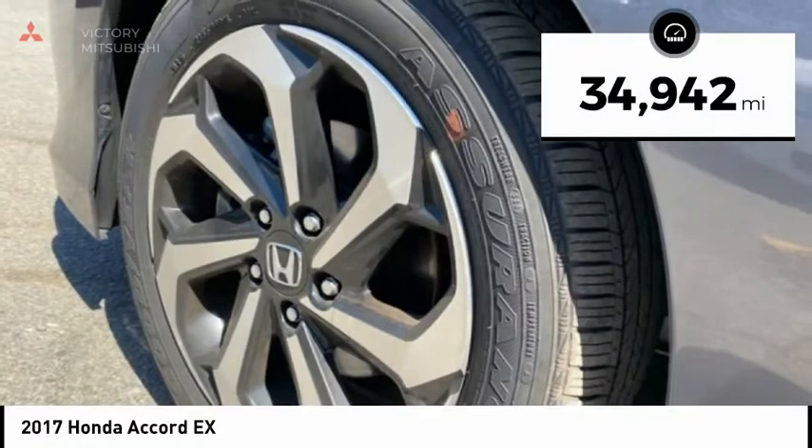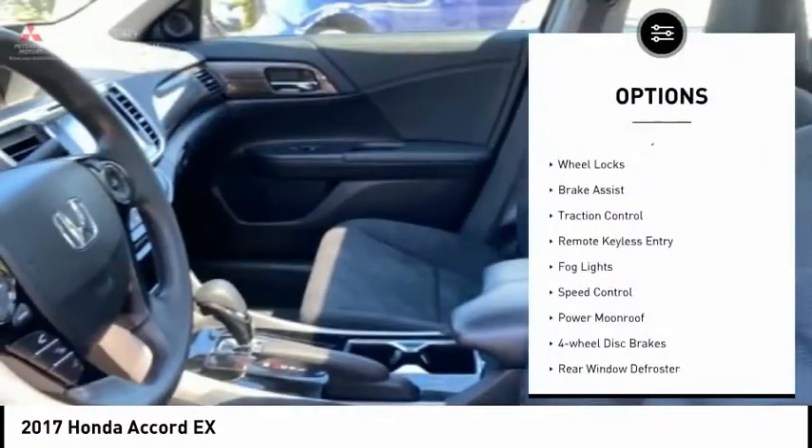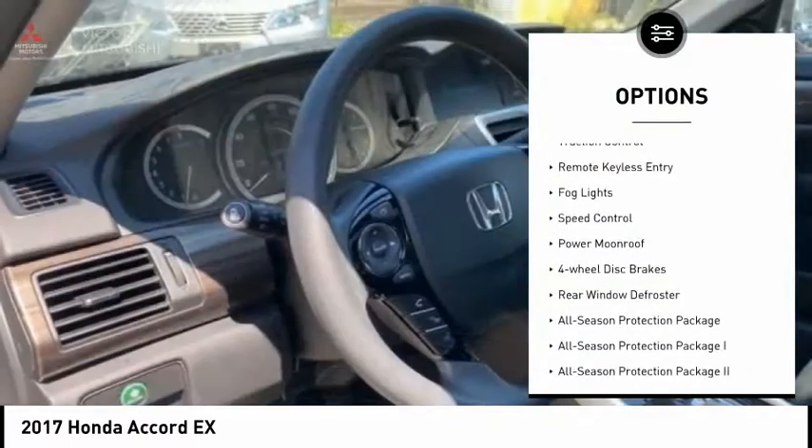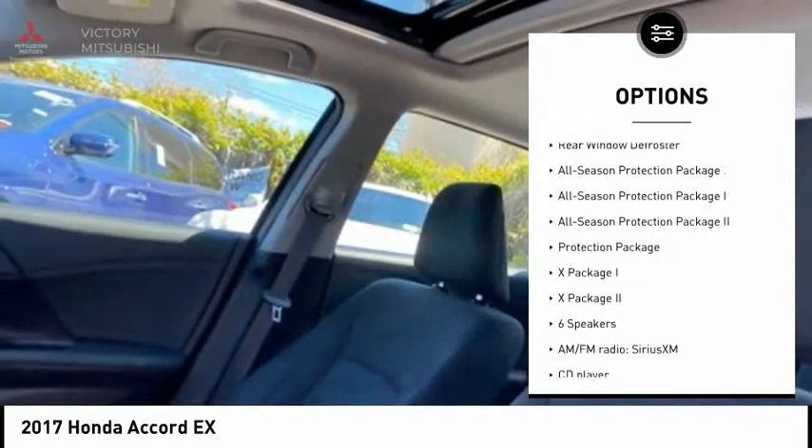This vehicle has less than 35,000 miles. Here are some of this vehicle's great options: electronic stability control, wheel locks, brake assist, traction control, remote keyless entry, and fog lights.